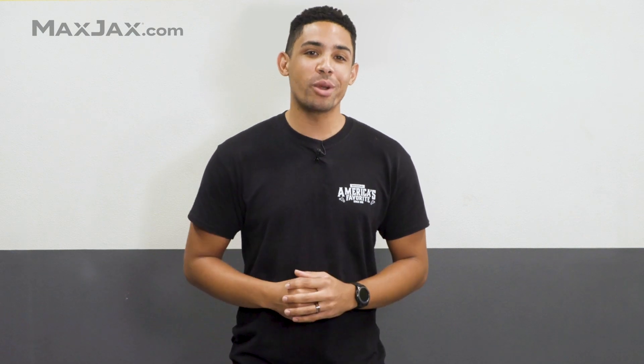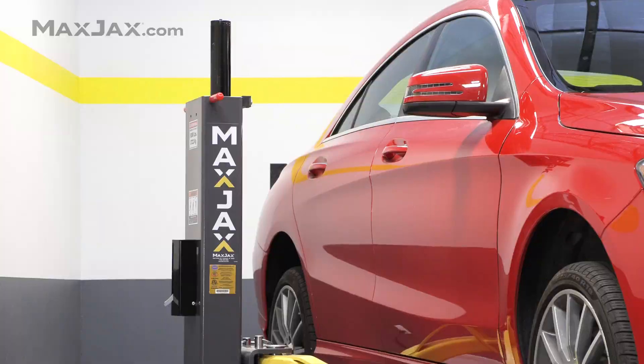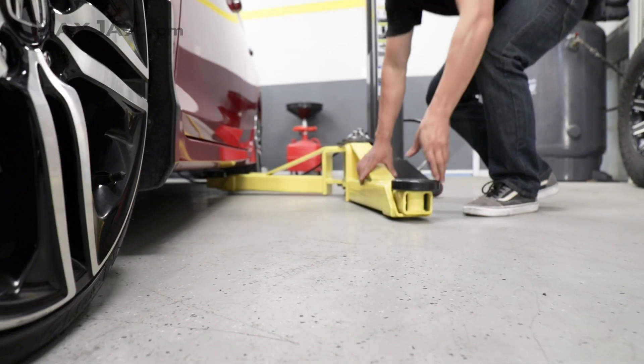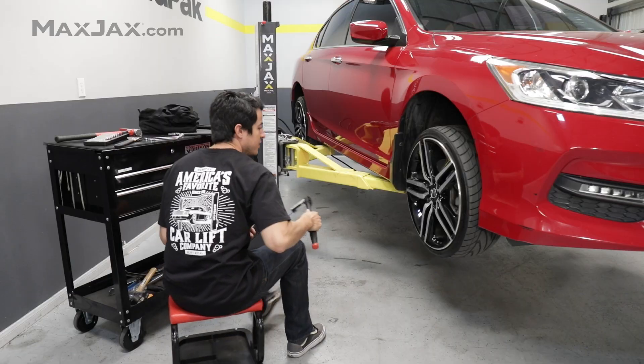As if that wasn't enough, on top of all of this, we are proud to point out that MaxJax has earned gold certification from the Automotive Lift Institute. The Automotive Lift Institute's gold certification means that independent engineers from nationally accredited testing laboratories have evaluated and tested every single component on the MaxJax to make sure it meets strict quality guidelines. Simply put, MaxJax's strength and materials have been verified, functional tests have been performed proving that MaxJax operates the way it was designed, and MaxJax's safety factors meet or exceed industry standards.